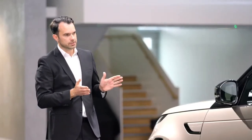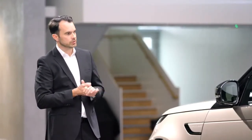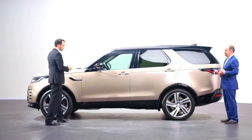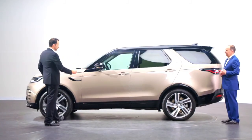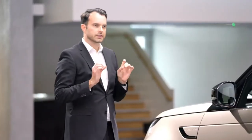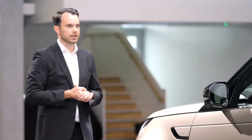As with all Land Rovers, it has optimised volumes and proportions — the proportion of the glass to the body, the position and size of the wheels, the overhangs and the position of the windscreen. Discovery has fantastic proportions that make it really stand out on the road.